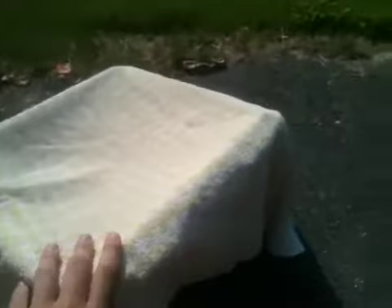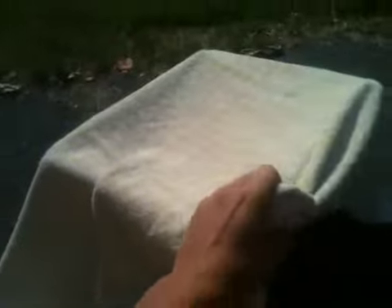Hey everyone, it's the Monster Turtle here, and I'm doing a quick update on my R8 sliders and how big they've gotten.